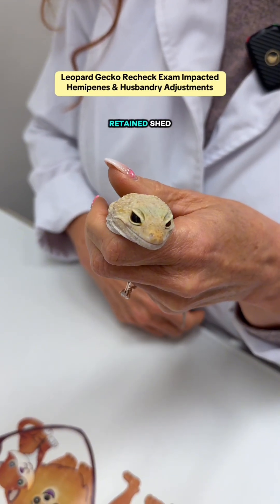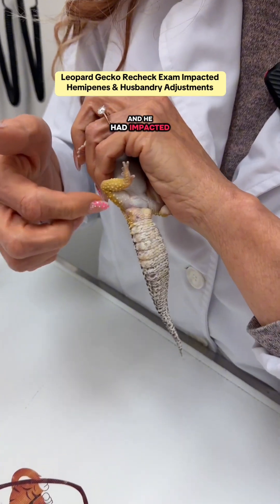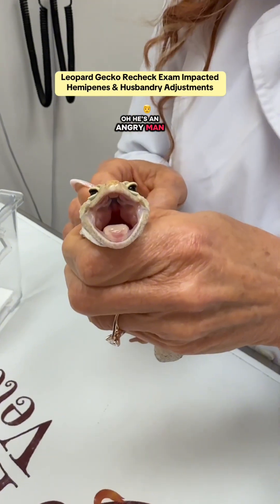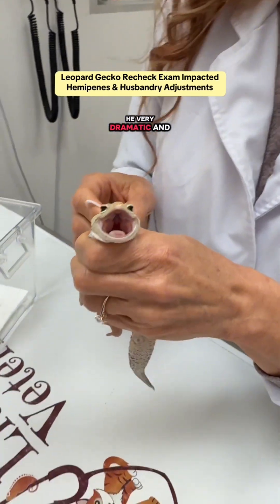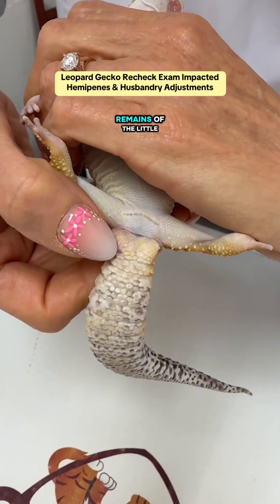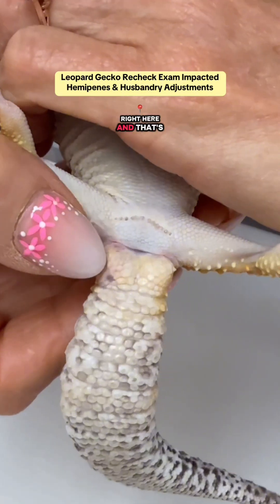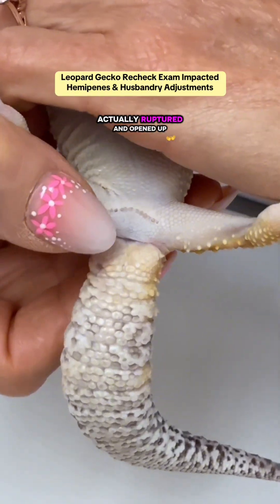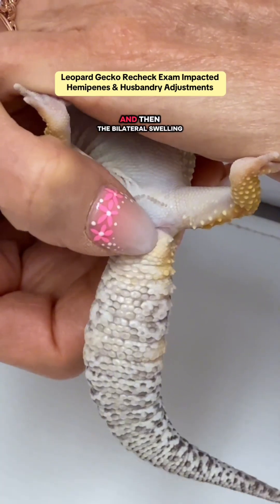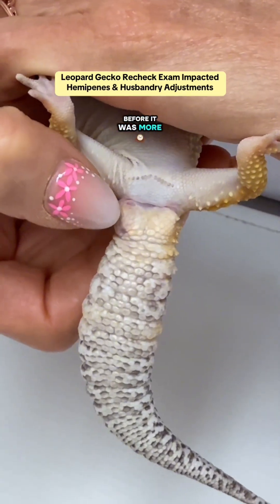Bruiser was in for retained shed — his eyes were closed, he wasn't able to open them, and he had impacted hemipenes that had abscessed. If you look at his hemipenes, you can see what remains of the little wound on this right hemipene, the abscess that had actually ruptured and opened up. You can see the little ducts at the top for the hemipenes and then the bilateral swelling — this is normal swelling; before it was more unilateral.